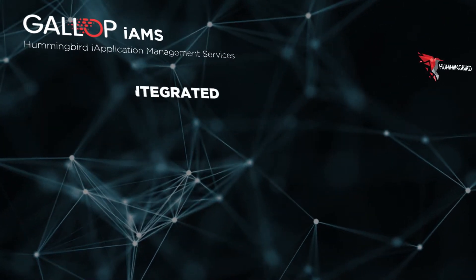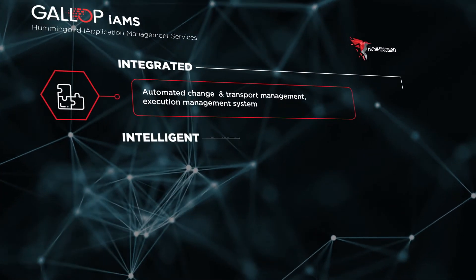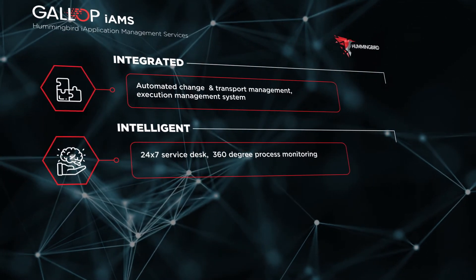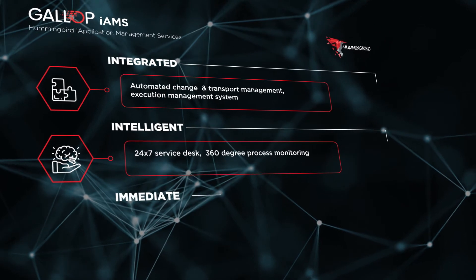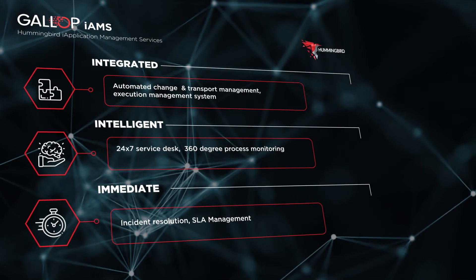Our 3i methodology provides integrated change management functionality, an execution management system, our intelligent 24x7 service desk, 360-degree process monitoring, immediate incident resolution, and SLA management.